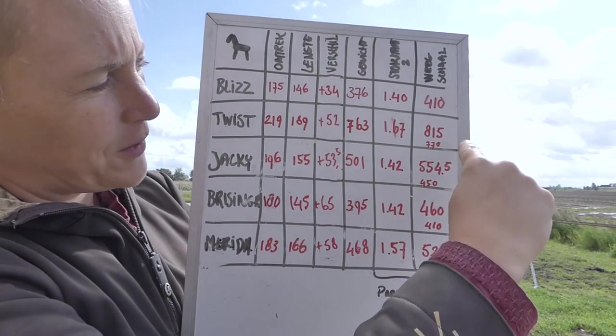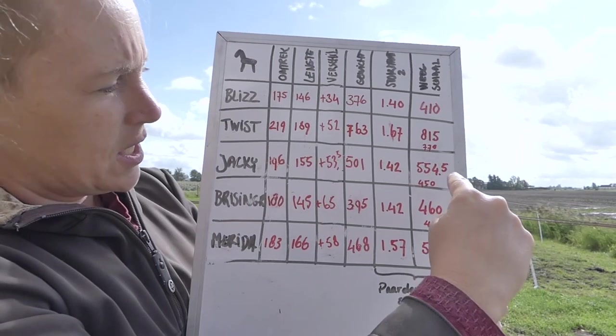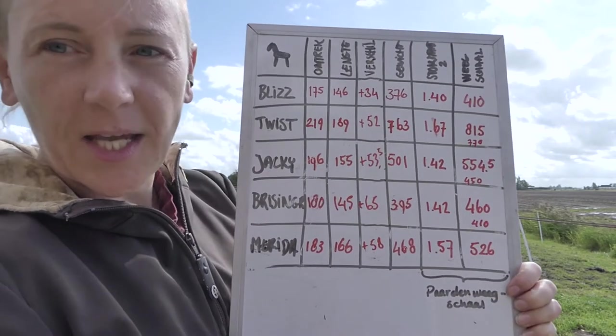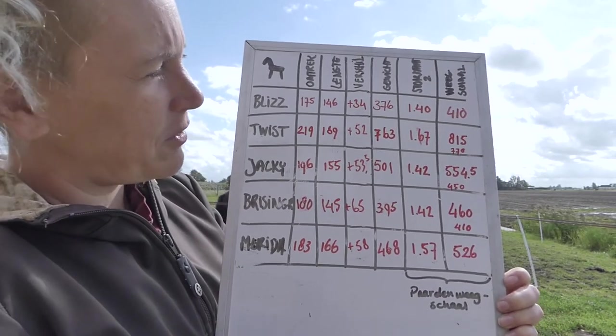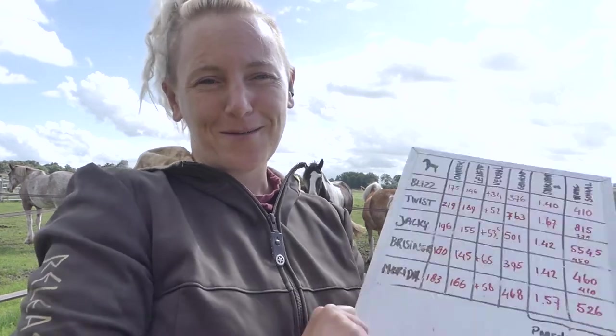Looking at the chart, we also feel that Twisty, Jackie, and Brisinga need to lose some weight. We figure that Blizz and Merida, judging by body conditioning score, are fine for now. We'll see how they measure up next year.